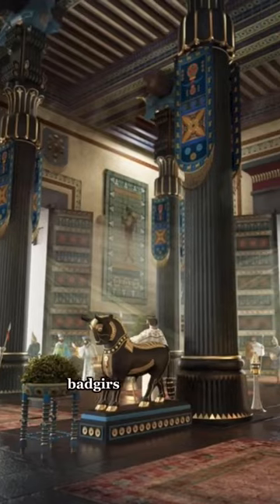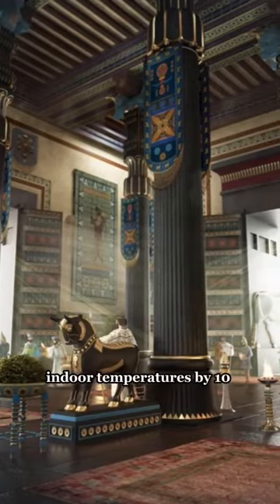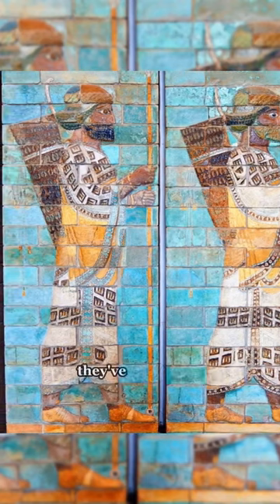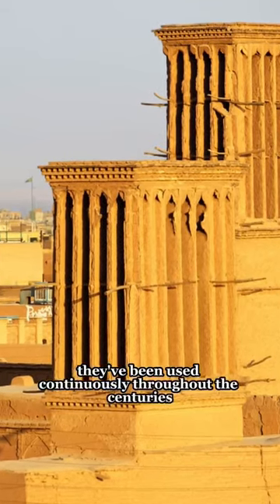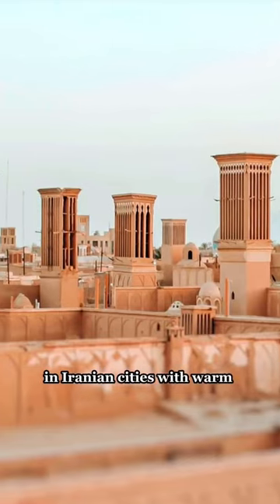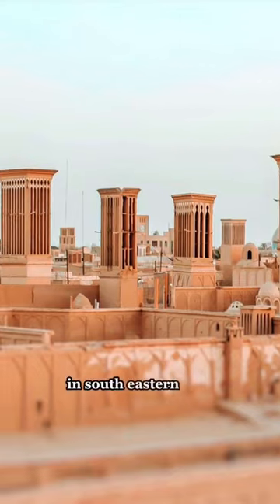According to studies, badghirs could reduce indoor temperatures by 10 degrees. And while the technology goes back to the ancient Achaemenid Persians, they've been used continuously throughout the centuries in Iran and neighboring countries, with many still standing in Iranian cities with warm climates like the city of Yazd in southeastern Iran.